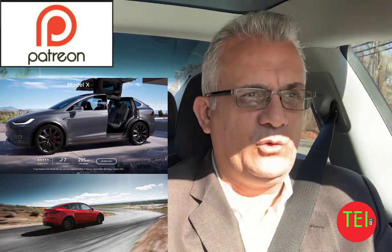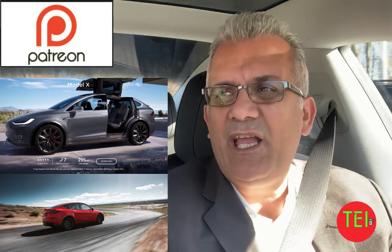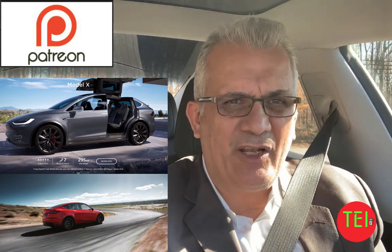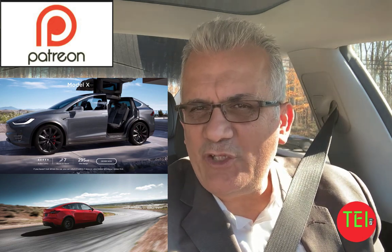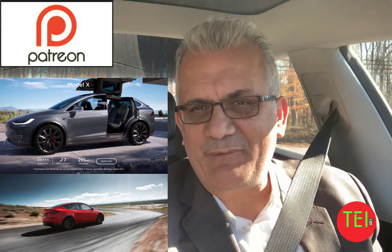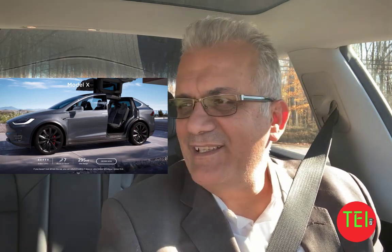Like I said, even if you get the 2016 Model X, you're probably going to pay more than you would for a long-range Model Y. Now it's in your hands — let me know what you think we should do. I will choose the Model X, my wife chooses the Model Y. What do you choose? Put it in the comments. See you tomorrow. Bye!